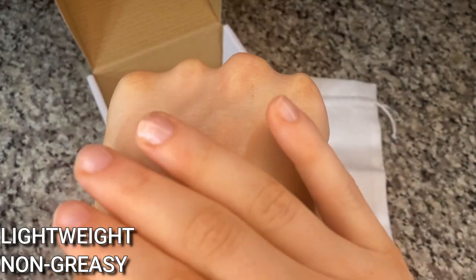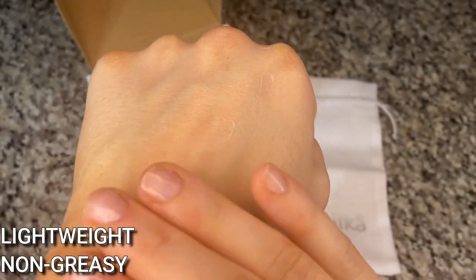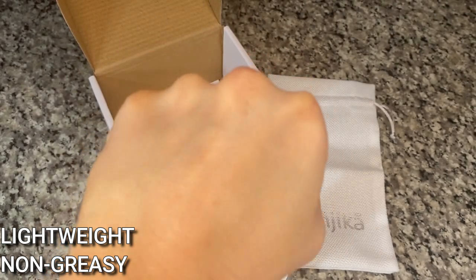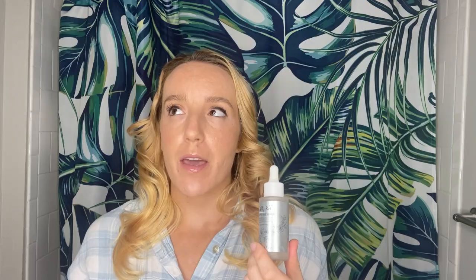This is definitely lightweight, it goes on beautifully, and even if you don't wear makeup it just makes your skin really plump and gives it that glow — very dewy. I really love that.